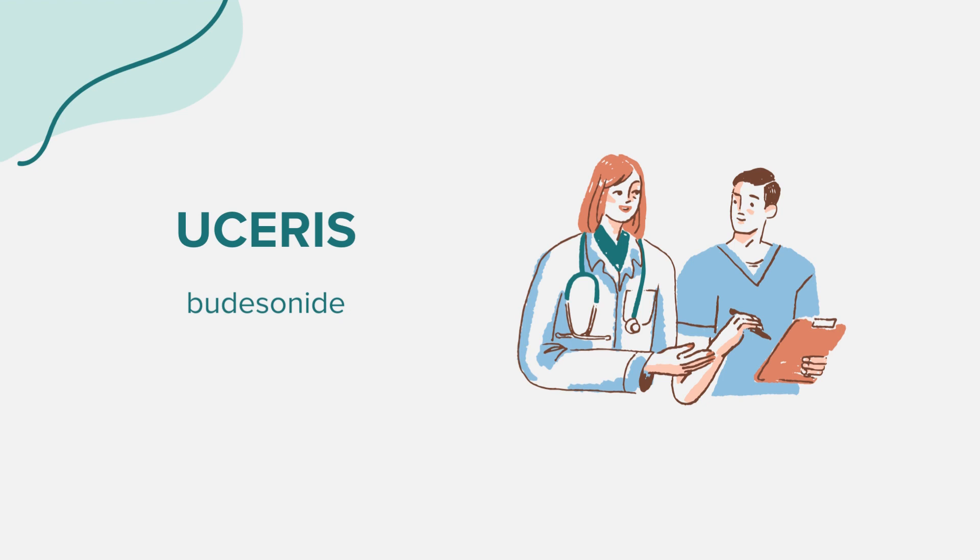Also inform your doctor if you have diabetes, cataracts, or glaucoma, either personally or in family history, or liver disease. Steroids can weaken the immune system, making infections easier to contract or exacerbating existing ones. If you've had any illness or infection in the past few weeks, inform your doctor. Also discuss with your healthcare provider if you are pregnant, planning to become pregnant, breastfeeding, or planning to breastfeed.